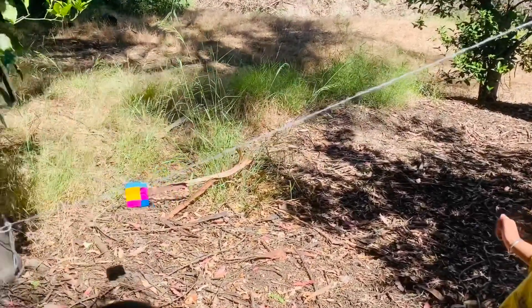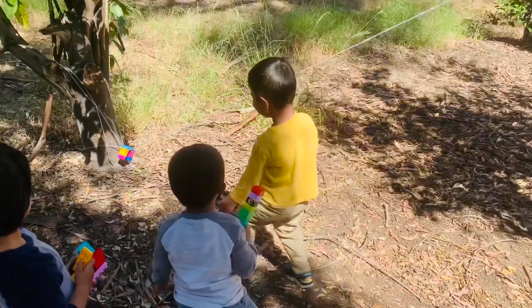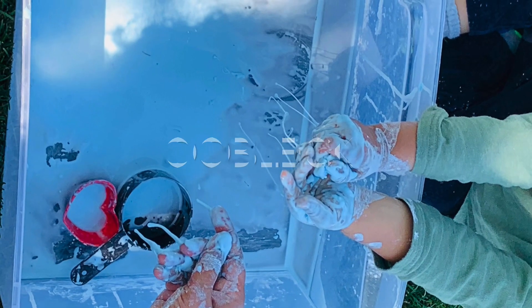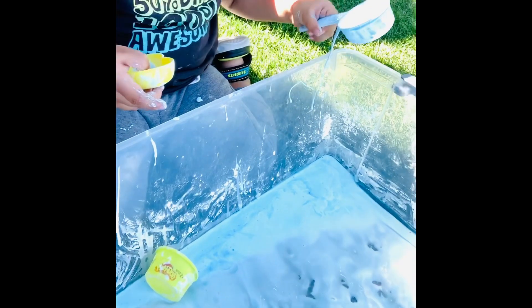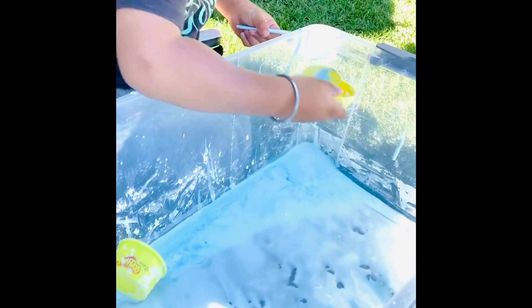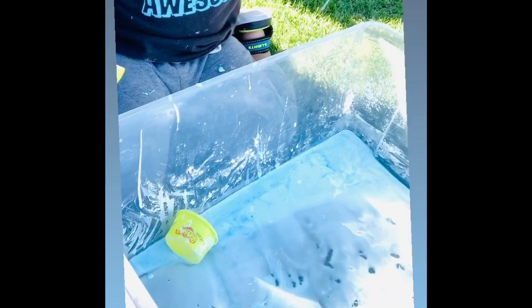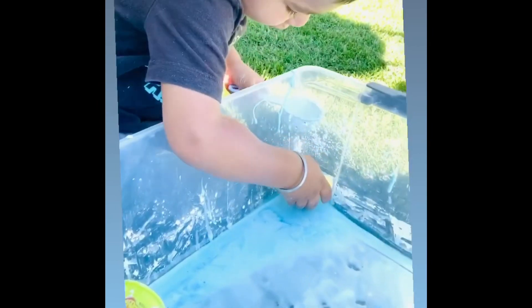Next one is oobleck. For this, mix two cups of cornstarch and one cup of water to make a taste-safe non-Newtonian substance. Pour it into a sensory bin or a water table to play, and ask your kid: is it solid or liquid? This turned out to be the best hands-on amazing activity because as you hold and squeeze it, it is solid, and as you let it go it turns into a liquid and flows down. It's amazing and so satisfying. We did add some food coloring to make it look cute.